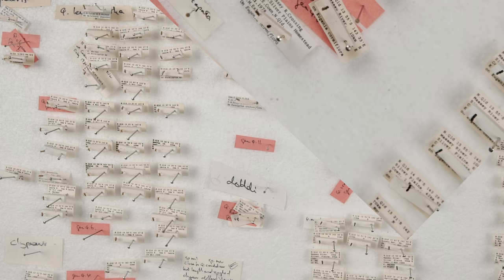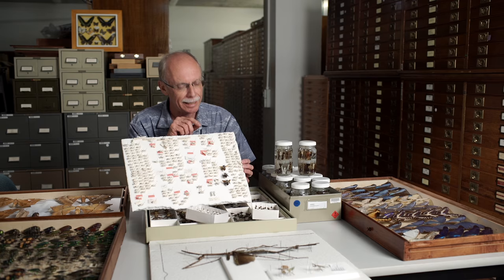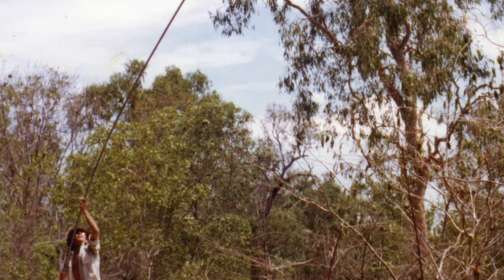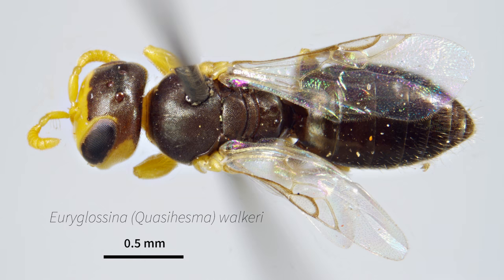The bees Ken studies are tiny. In fact, this bee was named after Ken and is less than 2mm long. He collected it up in Cape York Peninsula at a very remote place called Rocky River, out from Cohen. The person working on this group of bees named it after him because of the effort he went through to collect it. So, he has a bee named after him.